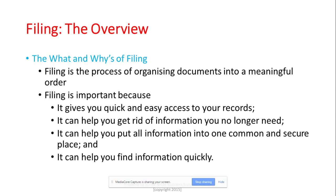We talked about the overview of filing — specifically the what and the whys of filing. Just to give you a brief overview: filing is the process of organizing documents into a meaningful order. Filing is important because it gives you quick and easy access to your records, helps you get rid of information you no longer need, and puts all information into one common and secure place so you can find it quickly.